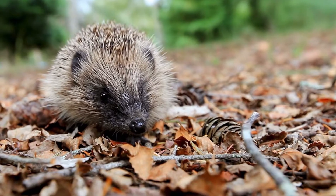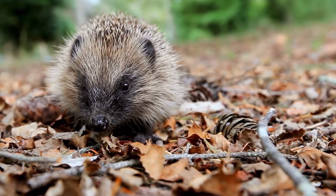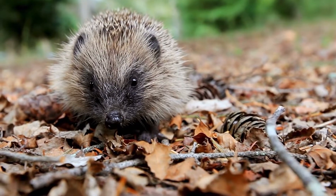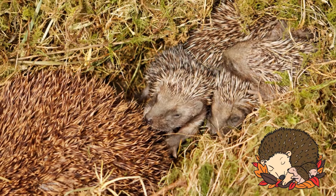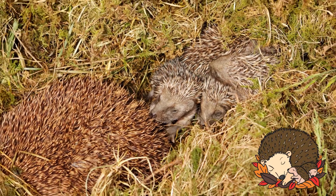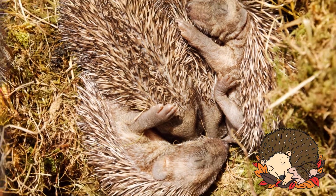A hedgehog is a mammal. Mammals have hair or fur. They are warm blooded, which means they can control their body temperature. They give birth to live babies rather than laying eggs. The babies drink milk from their mum.